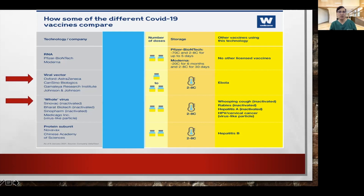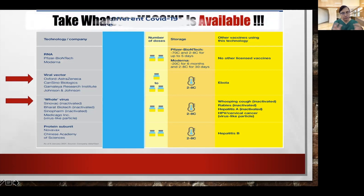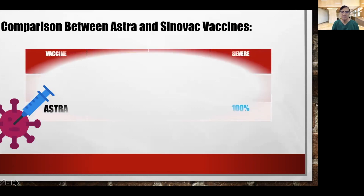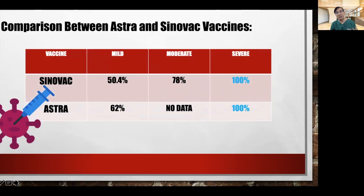Sinovac, in contrast to the viral vector of Oxford's AstraZeneca, comes from a whole inactivated virus. If you're going to ask me whether we have to wait for the Pfizer or the Moderna instead of getting the Sinovac or the AstraZeneca, my answer is the same: take whatever vaccine is available. Whatever vaccine is given into your arm is better than none. If you look at the different efficacies between Astra and Sinovac, both are actually effective in preventing mild symptoms, around 50 to 60%. But what's important is that both of these COVID-19 vaccines can prevent 100% of severe COVID-19 infection.